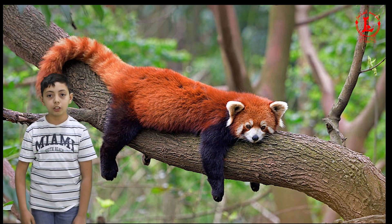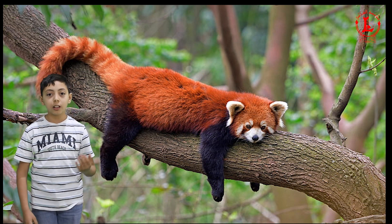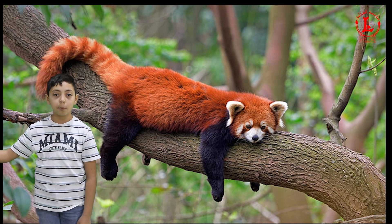This tiny bat is the smallest bat in the world. It is called a bumblebee bat because it is the same size as a bumblebee.